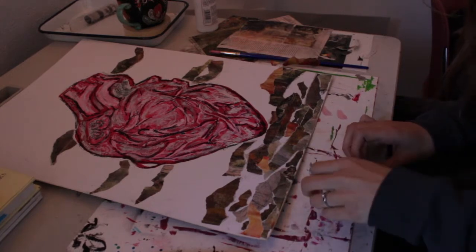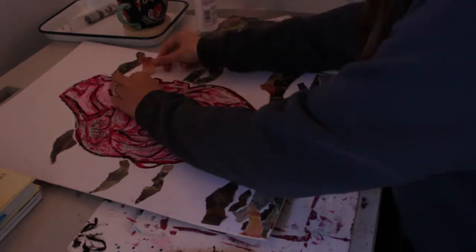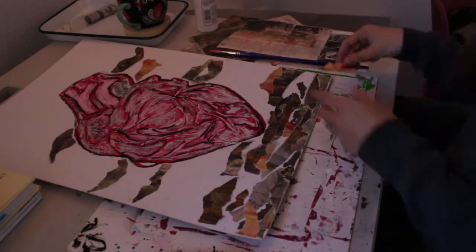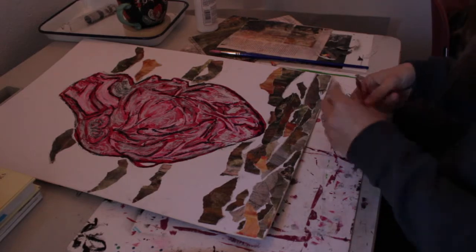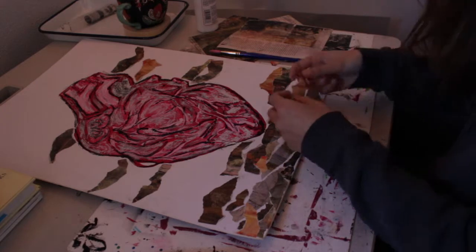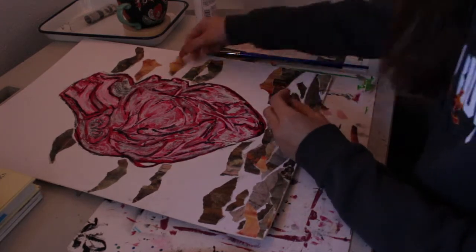I chose this concentration because I've always wanted to be a doctor, and after taking anatomy and physiology at our school, I realized how much I love learning about the human body and how intricate and complex it is, and it just developed my love for it, so I knew I wanted to depict it through my concentration.